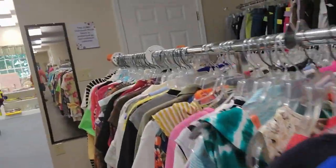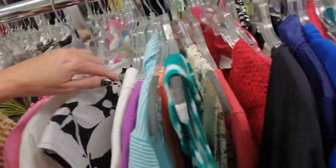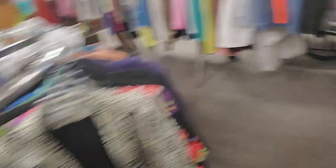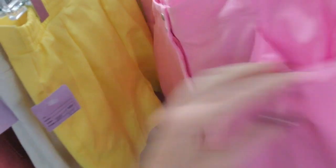This is a very busy place some days — you come in here and it's just tons of people. Other days it's quiet. You just never know. I do like those pink shorts.